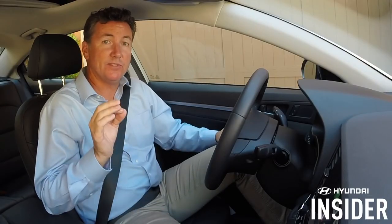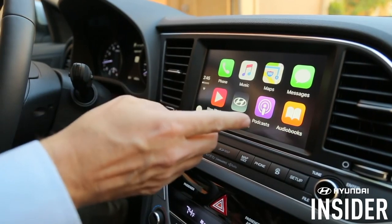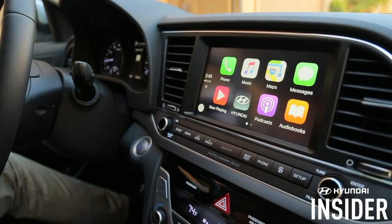Today we're discussing how to use Apple CarPlay to access music in your compatible Hyundai. Many people enjoy listening to music, audiobooks, podcasts, and sports while driving, and CarPlay allows you to tap into your iPhone's capabilities.